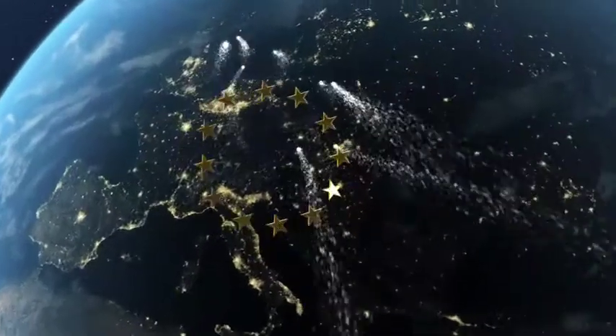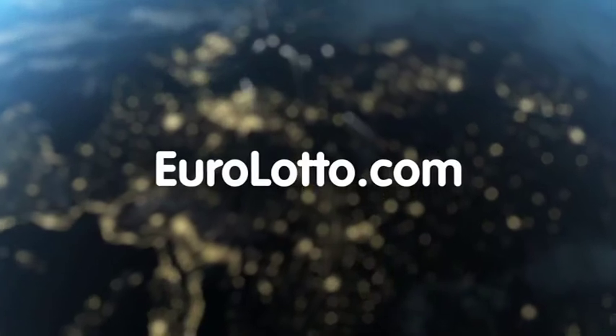That's it from Euro Lotto for today. We hope tonight has been a lucky one for you and look forward to seeing you again tomorrow. Same time, same place.